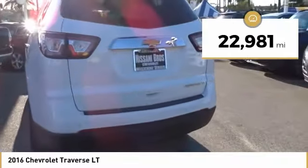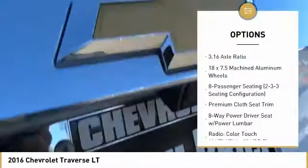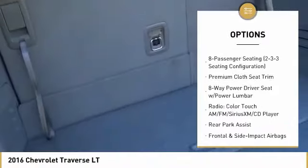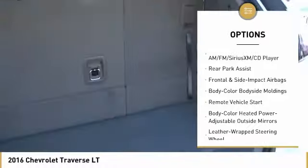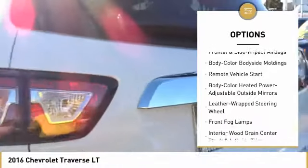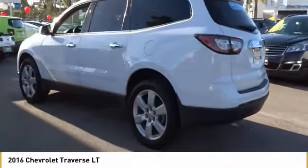This vehicle has less than 25,000 miles. Here are some of this vehicle's great options: traction control, dual airbags, leather-wrapped steering wheel, air conditioning, power steering, remote vehicle start, four-wheel disc brakes, aluminum wheels, center armrest, and CD player.